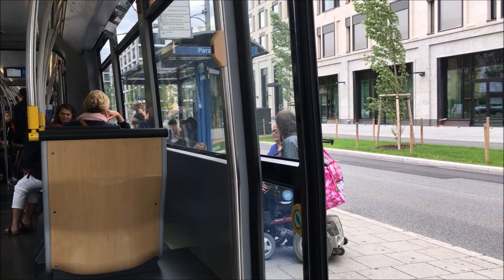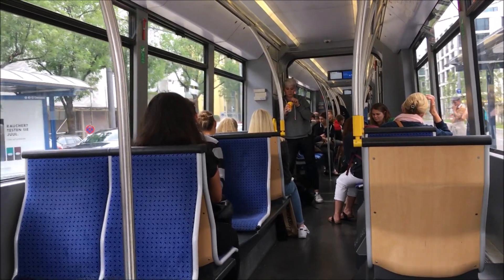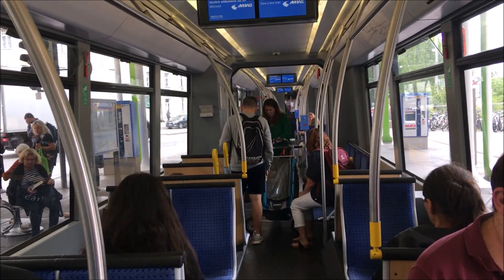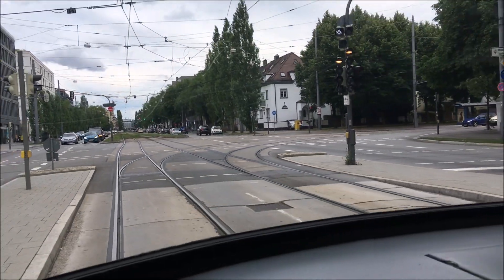One thing I find interesting about the Munich tram network is why they call it the Trambahn instead of the Strassenbahn. In most other German cities the streetcars are known as Strassenbahn, but here the signs say tram everywhere. At night, instead of 14 lines there are four lines that make up the night network, though we obviously didn't use the night network for this video.